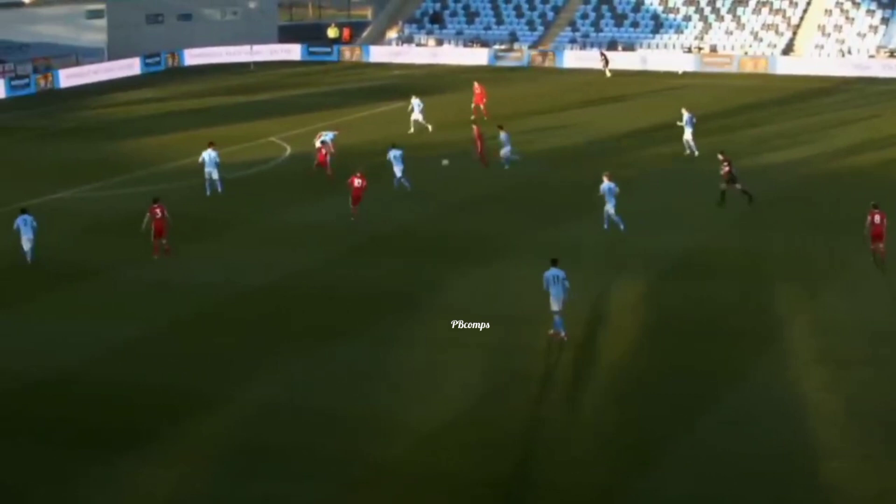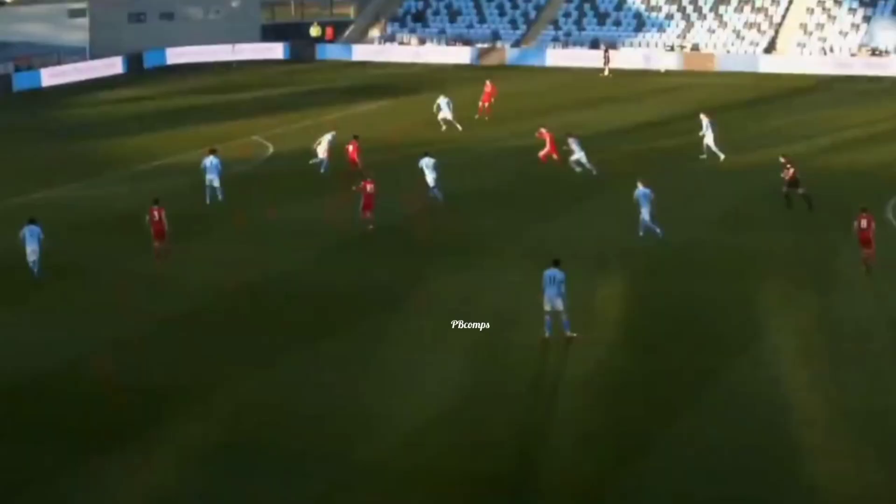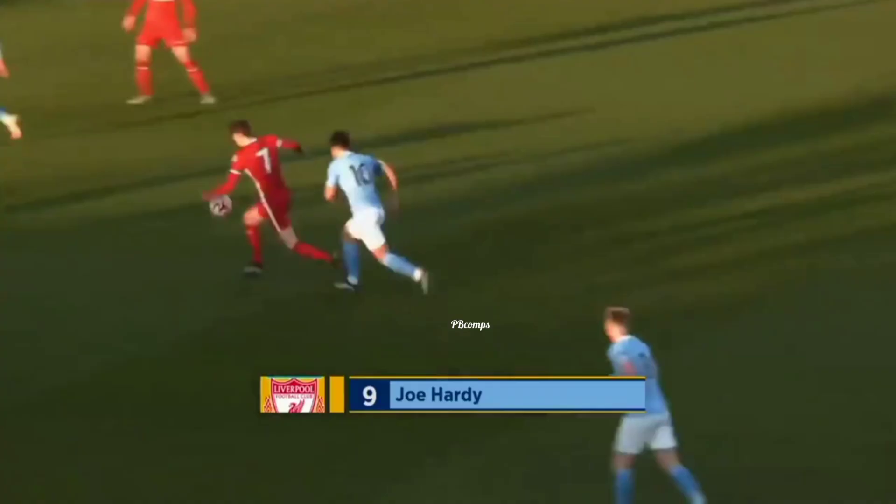Clarkson picking out Hardy, he finds Morton. And Morton delivers it back to Hardy, who gives Liverpool the lead — slots home his fifth goal of the season. Well found by Morton.